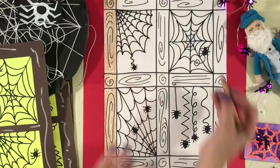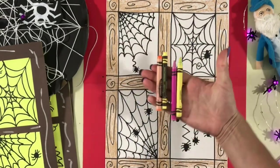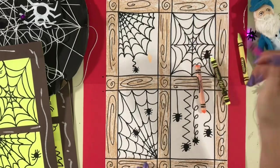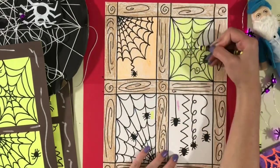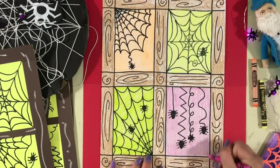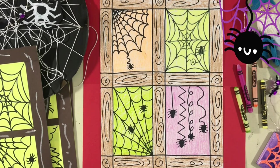When you are finished with all of your drawing, you can add color using crayons or markers. I'm coloring the outside of my window brown to look like wood, and I'm using very light crayon colors underneath my spider webs so that they stand out from the black marker. I hope that you have fun making your spooky window!